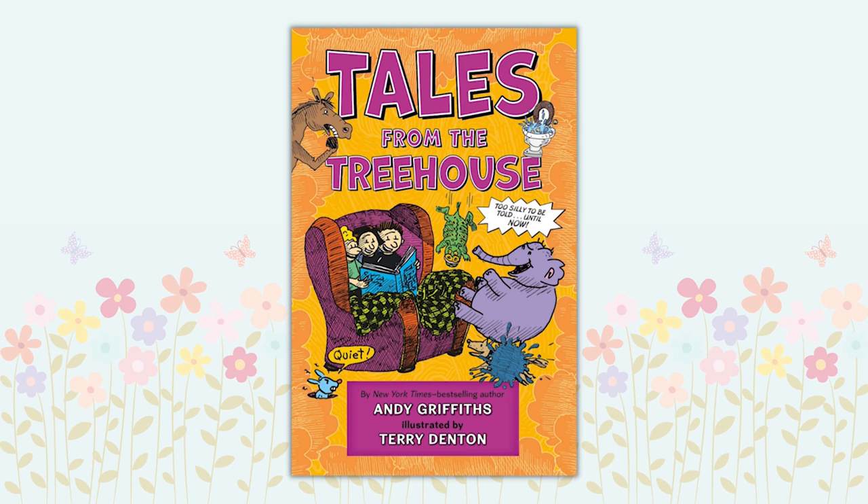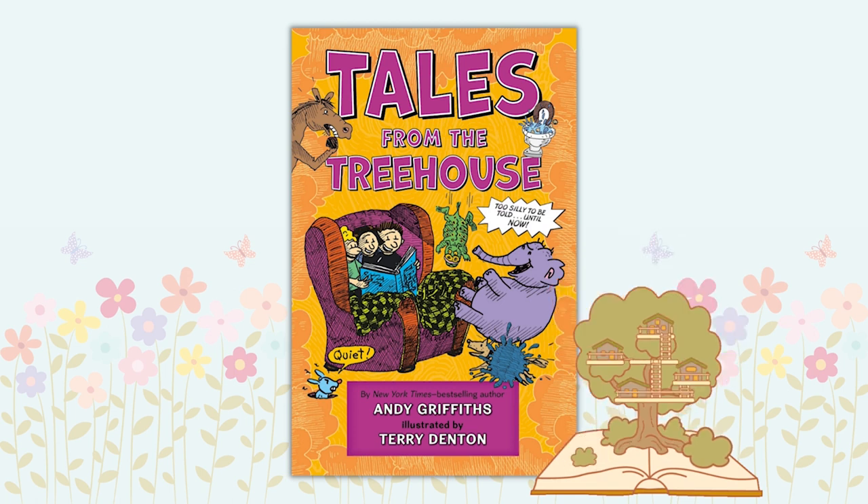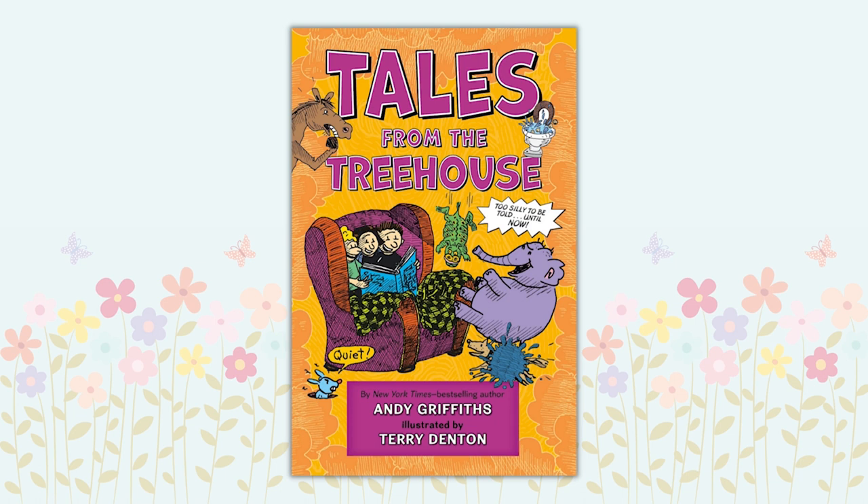A lot of stuff happens in Andy and Terry's ever-expanding treehouse from the 13-Story Treehouse series, but not everything gets into the books. These are some of the other things that have happened — treehouse adventures too silly to be told until now. Laugh along as these likable characters get turned into dogs, battle with a super-duper sucker-upper, and more.